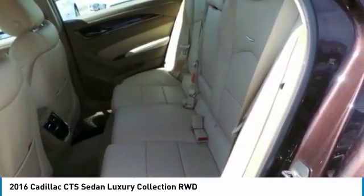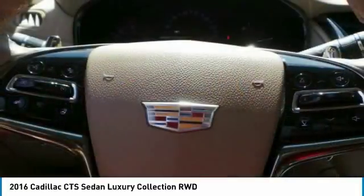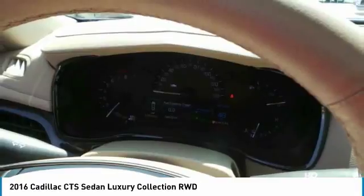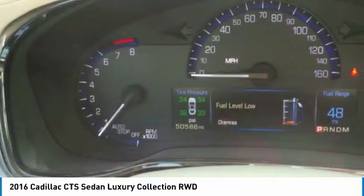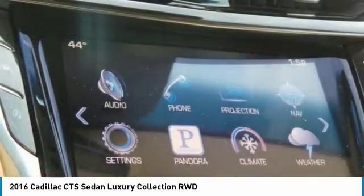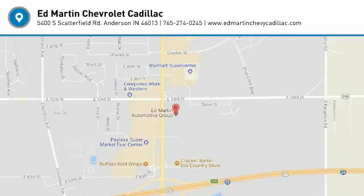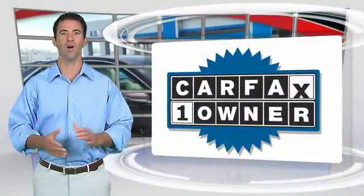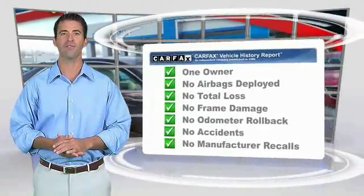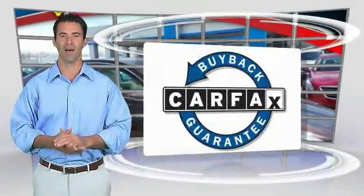This vehicle offers reliability and good looks at a great price, so come in and take a test drive today. This is a one-owner vehicle with the Carfax Vehicle History Report. Be sure to find a complimentary copy of this report online or contact the dealership. This vehicle qualifies for the Carfax Buy Back Guarantee.